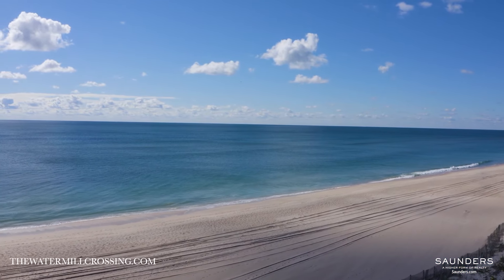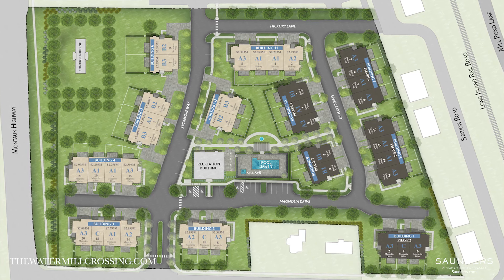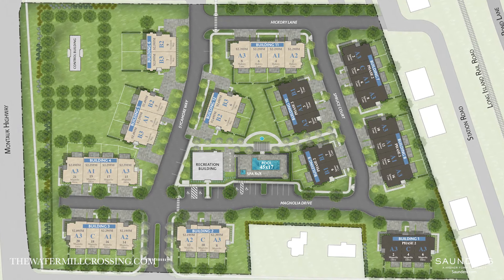Additionally, ocean beaches are just a few miles away. These 38 new homes will be ready for occupancy in spring 2023.